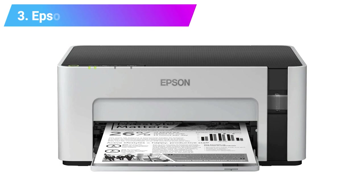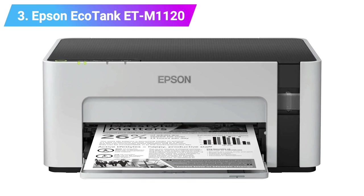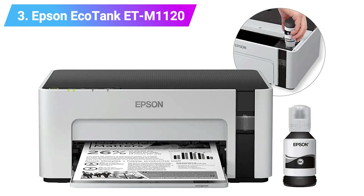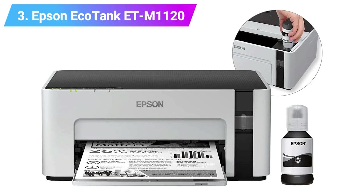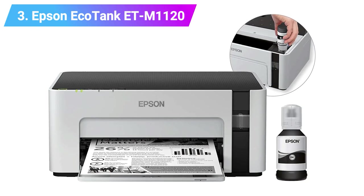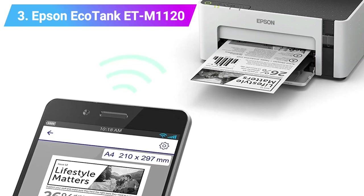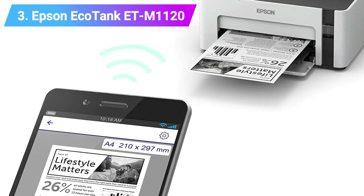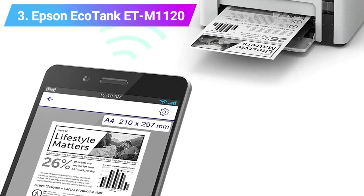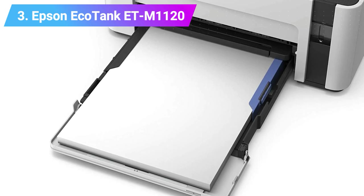Number 3: Epson EcoTank ETM-1120 Inkjet Printer. It might seem like a lot to pay for such a basic mono print-only device, but that £266 — around US$350 — includes enough ink to print up to 6,000 pages. Epson's EcoTank system allows you to top up with black ink from affordable refill bottles that can be recycled more easily than cartridges. The printer itself is equipped with Wi-Fi and duplex printing, and it can manage a reasonable speed of 15 crisp and consistent pages per minute.